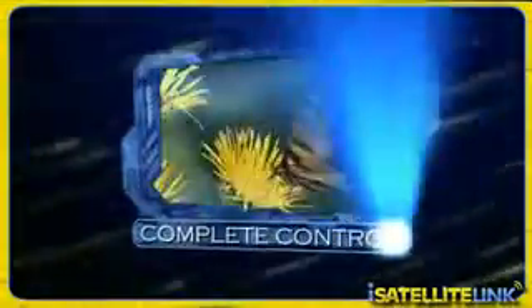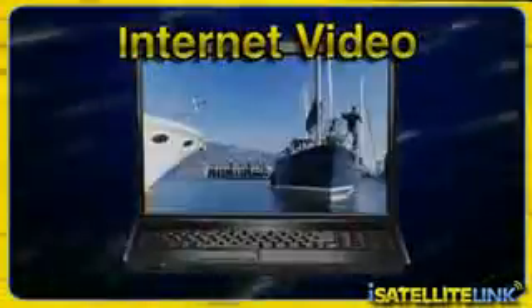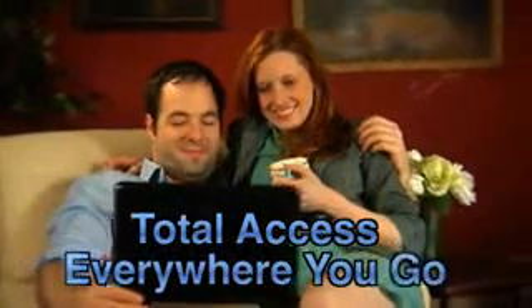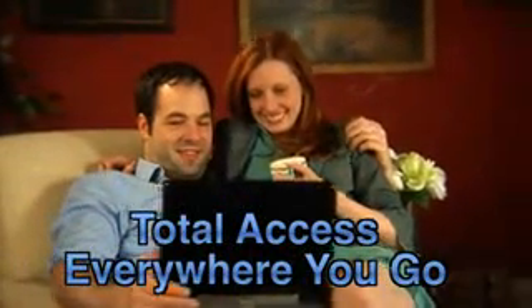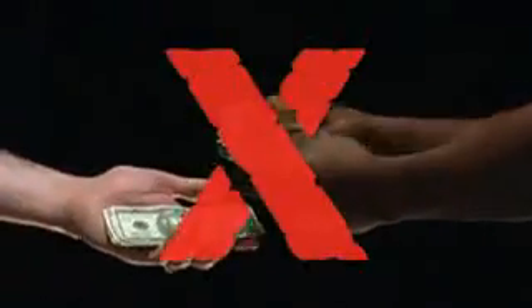How would you like complete control of all your video entertainment? Television channels, internet video, video on your cell phone or iPod. Total access everywhere you go, anytime you want. Right on your computer, without paying those hefty cable or satellite bills.